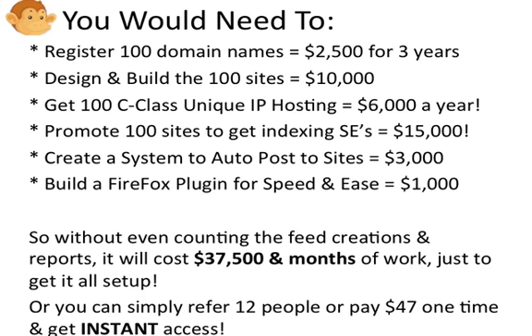Then you need to promote these 100 sites that you've built to get them indexed in the search engines. Only indexed links actually count as backlinks, so there's no point having sites that Google knows nothing about. To promote each one of the 100, if it only costs you $150 to go through the full promotion methods to get them well-indexed with lots of backlinks pointing at each site, it's going to cost $15,000. Once again, that is conservative, assuming you have experience doing so.